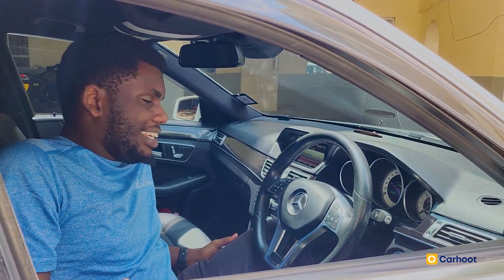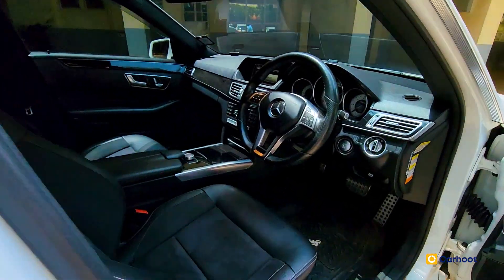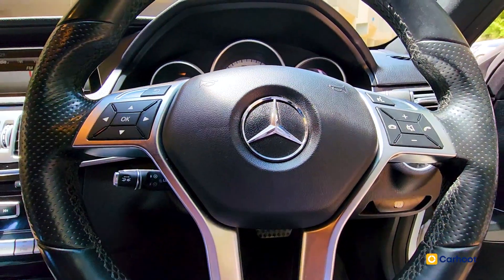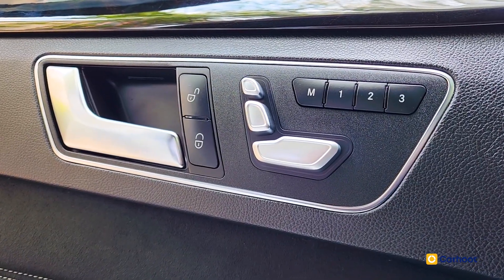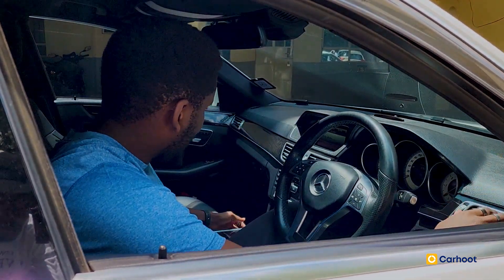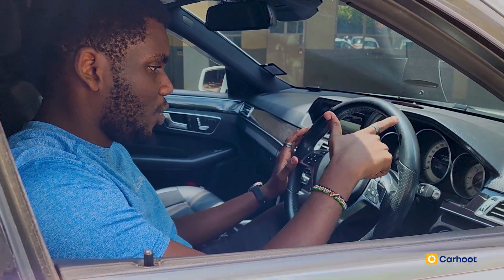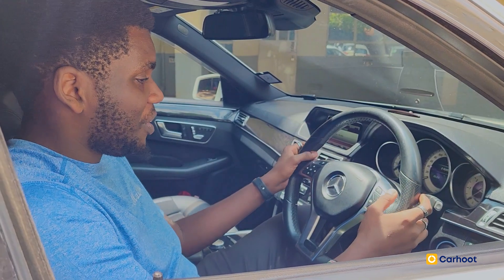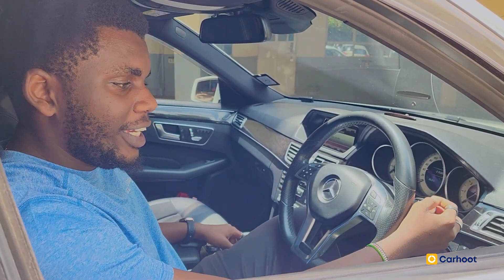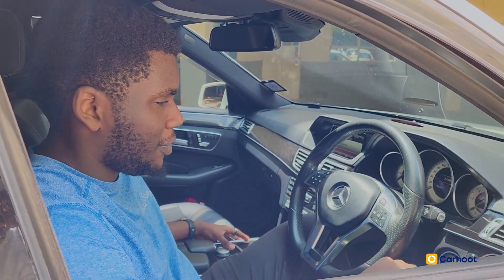Now we are inside the cockpit of this beautiful E220D. This car is fitted with so many features — there's a very nice wood finish, hardened plastics with leather finishing on top. The steering wheel is full of controls: voice assist, call buttons, paddle shifters, and the gear selector, which interestingly is positioned where you'd find indicators in Japanese vehicles — but this is German, they do it differently.